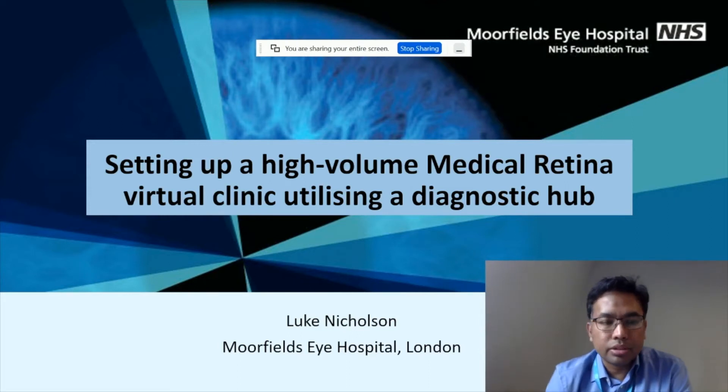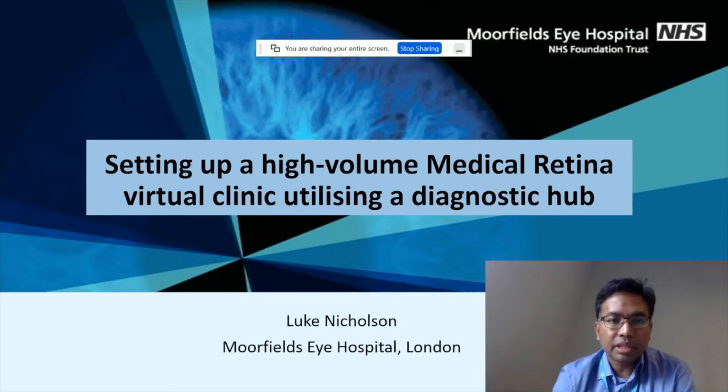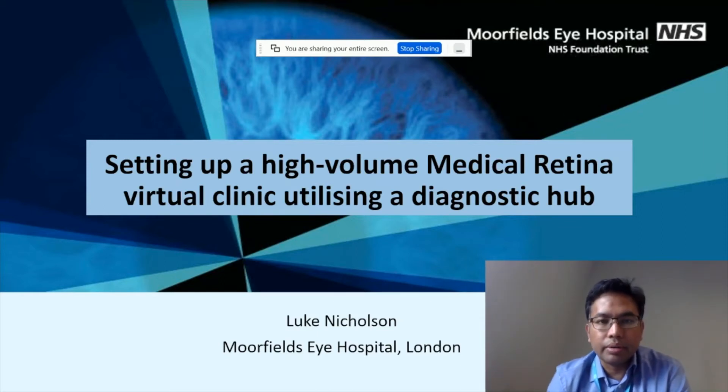Before I begin, I need to mention that this is by no means a prescriptive lecture and there's no single way to deliver a high-volume virtual clinic. It's just us sharing our experiences, the lessons we have learned, and the challenges and outcomes of running a high-volume virtual clinic.